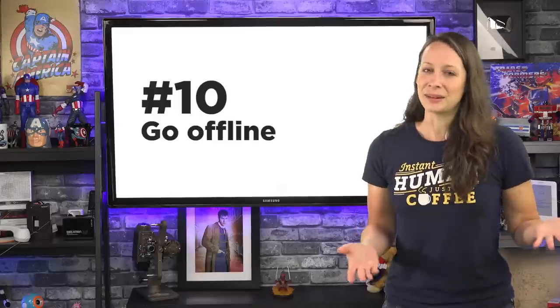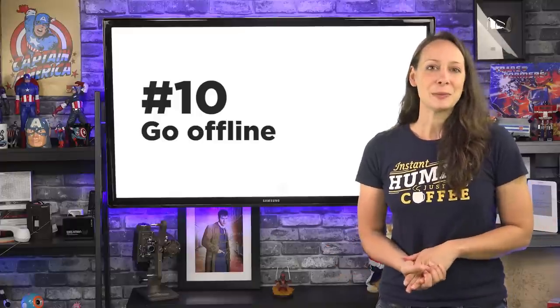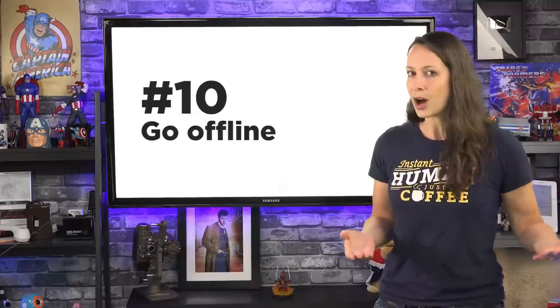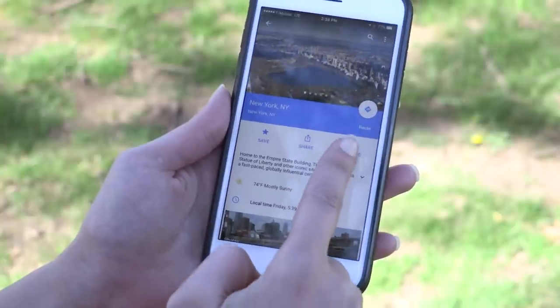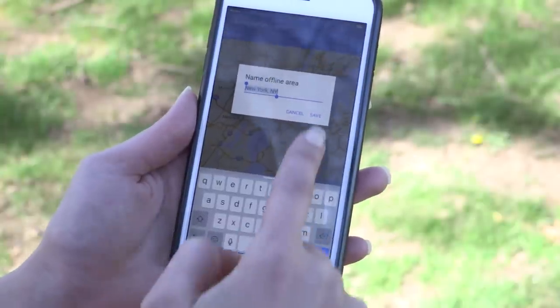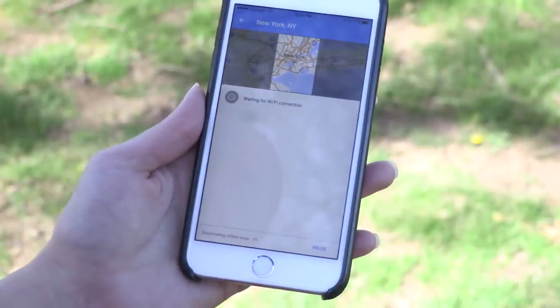And number ten: go offline. If you're traveling somewhere and you don't want to be dependent on an internet connection, you can save a map offline by searching for a place, clicking on the name, and choosing Download. Find your offline areas by tapping the three lines and choosing Offline Areas.